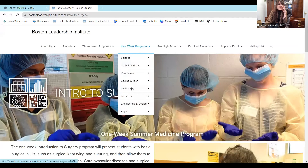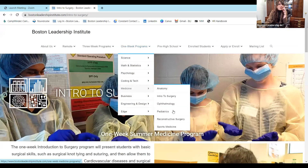We have some other great programs as well: Pediatrics, which has always been very popular; Reconstructive Surgery, which is unusual but very cool; and Sports Medicine, which is filled to the gill — if you're interested, save your seat soon. We also have a classic called Anatomy.